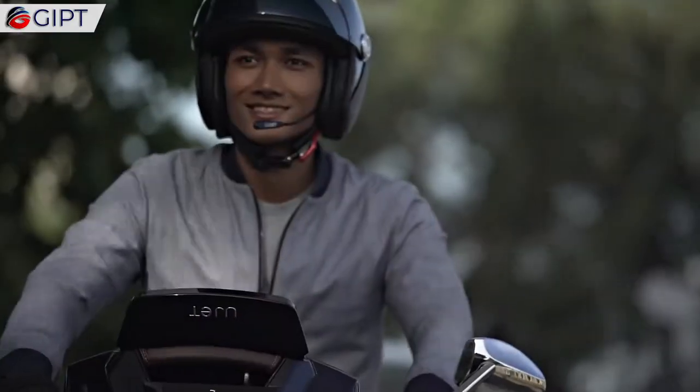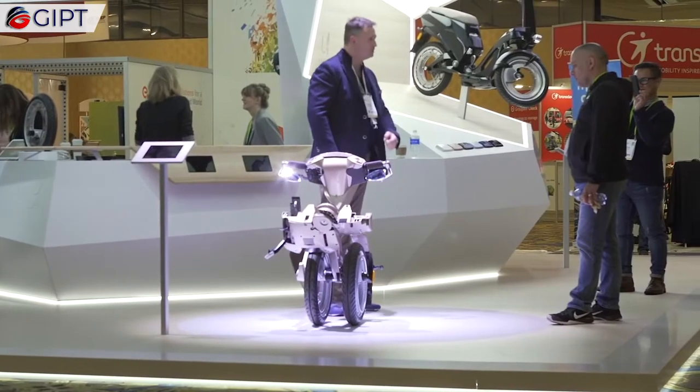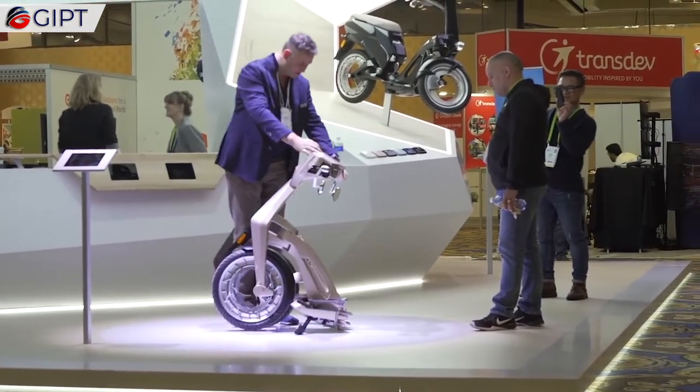Besides its commanding presence, and having the first-ever mass-produced orbital wheel and an asymmetrical frame, this non-conventional stylish scooter sets itself apart from the rest.